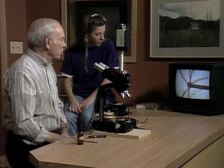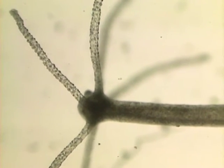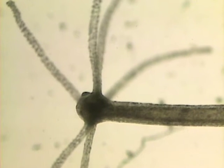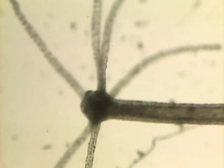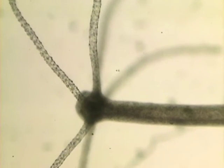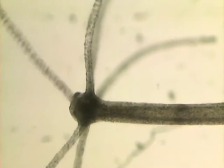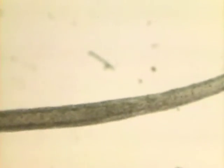Eventually the hydra brings the prey around to the point in the center where all the arms come together — that's where its mouth is. Right there at the mouth, do you see something moving? It's another little pond animal on the mouth of the hydra, probably eating bacteria stuck to the hydra. The hydra probably won't bother it.